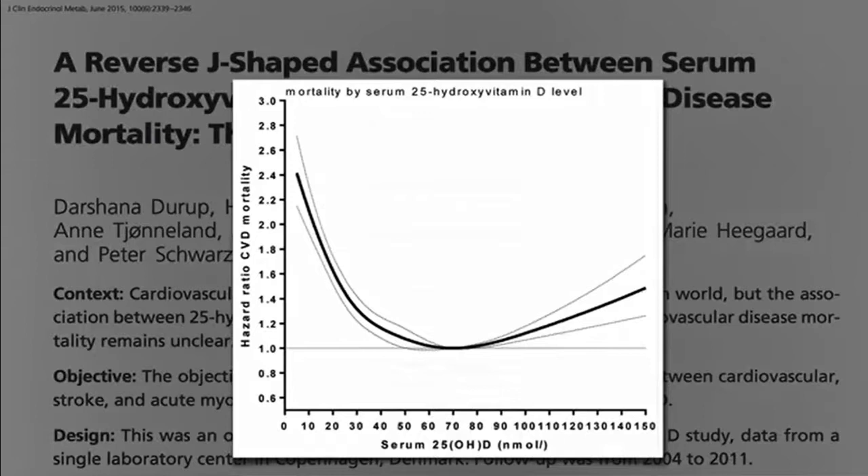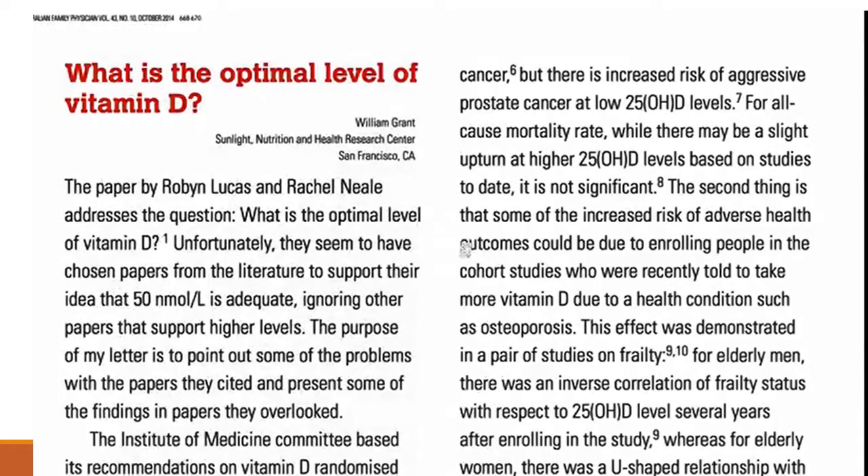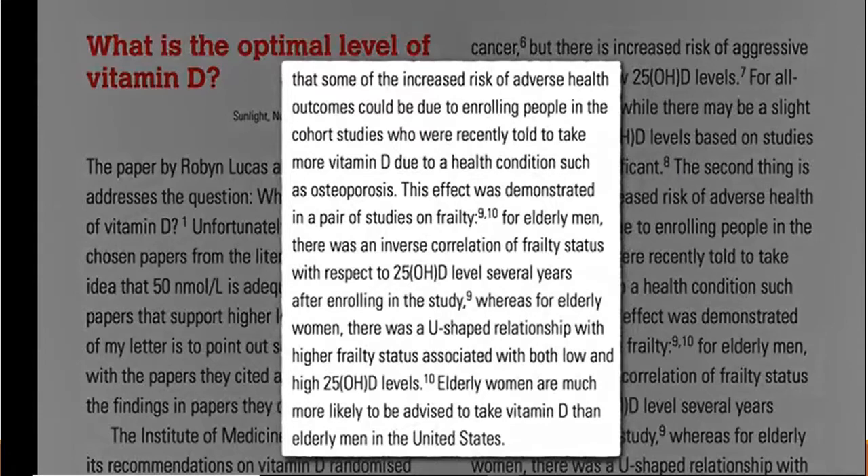Why might higher vitamin D levels be associated with higher risk? Well, these were population studies, so you can't really be sure which came first. It's possible that the higher vitamin D levels led to a higher risk. Or maybe higher risk in certain individuals led to the higher vitamin D levels — meaning those who weren't doing so well were prescribed vitamin D more often. Women with osteoporosis tend to be very frail, and elderly people are often given vitamin D supplements.